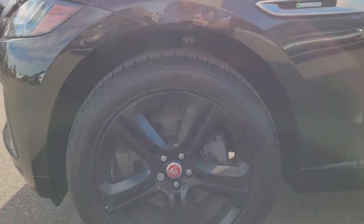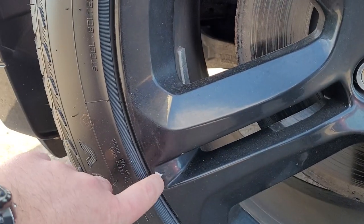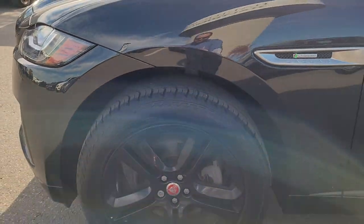Not a mark on these wheels — well, except for there's a little one right here. That's a small mark there. But no rashing or anything.